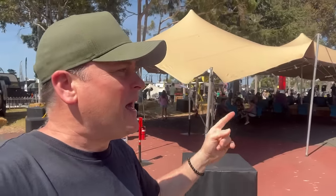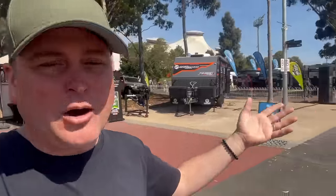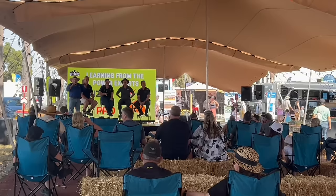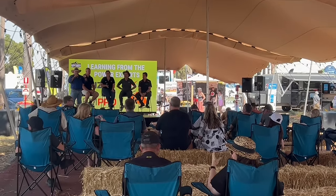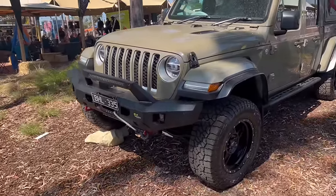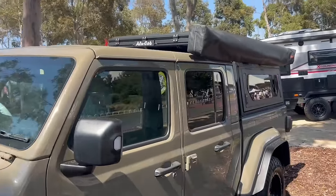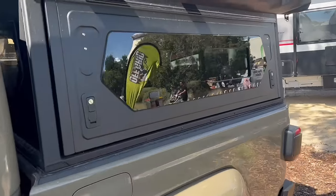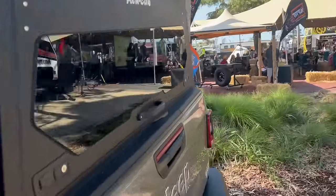We've just come into the off-grid campground area and they've got talks on here at the moment about batteries — don't ask me about batteries, I wouldn't have a clue! They have different vans and vehicles in this section showing off-grid setups. We'll have a look around and see what we can find — I want everyone to throw in questions because I'm sure you'll have them. This one looks pretty cool — it's all decked out with a rooftop tent on top, an awning, looks bulletproof.